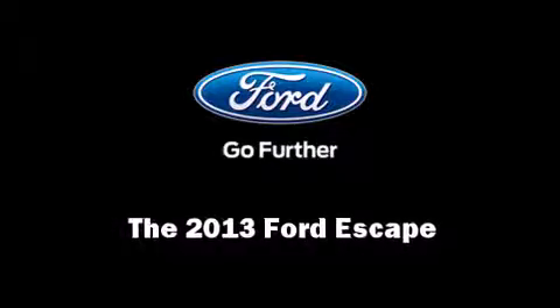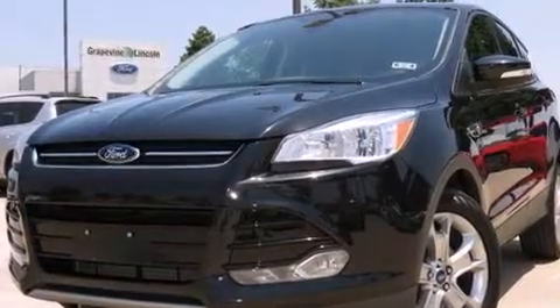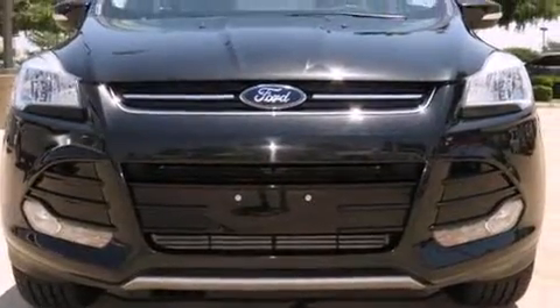Treat yourself to a test drive in the 2013 Ford Escape. With less than 30,000 miles on the odometer, this four-door sport utility vehicle prioritizes comfort, safety, and convenience.